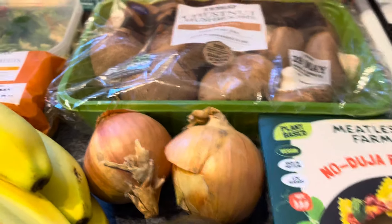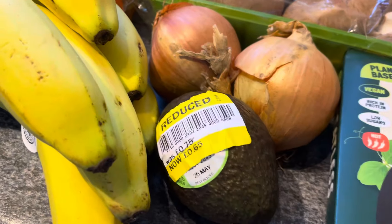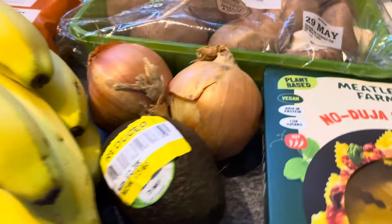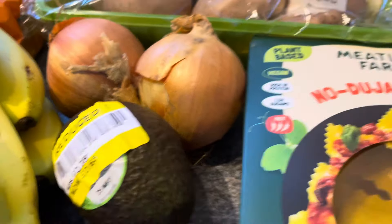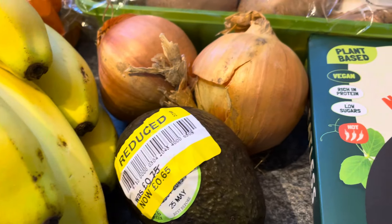I've got two onions at 21p each. Then I've got an avocado - usually they look a bit rough but this one's 65p. I wanted one to have with my toasted crumpets. It's got tomorrow's date on it, so I'll use it soon.